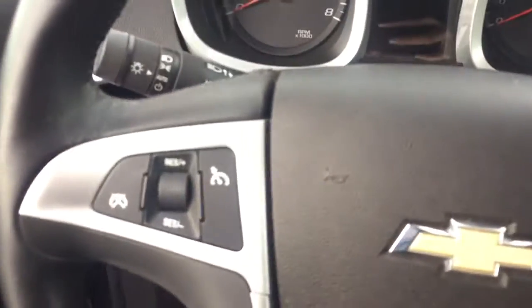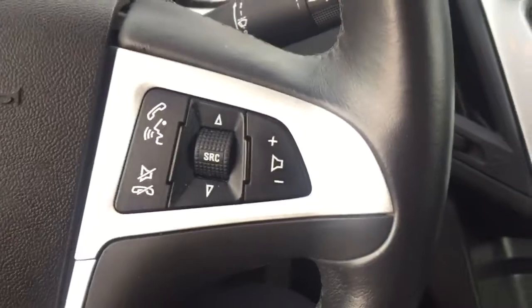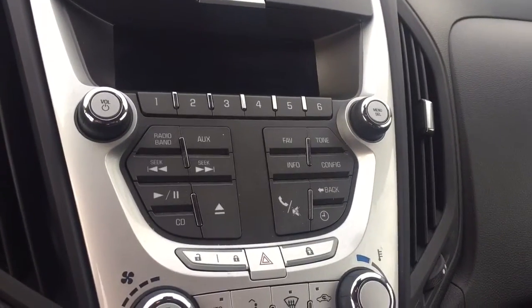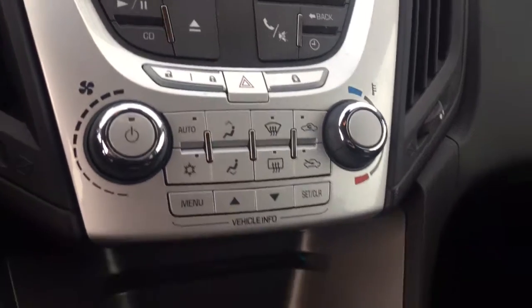On the steering wheel we have cruise control, Bluetooth capability, media controls, AM FM radio, Sirius XM radio, CD player, power locks, and temperature controls.